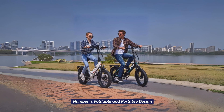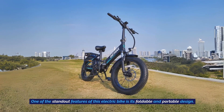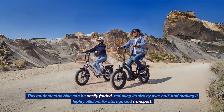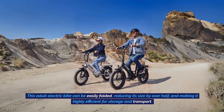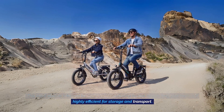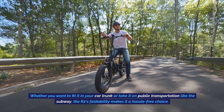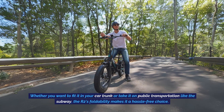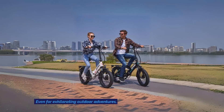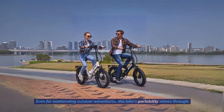3. Foldable and Portable Design. One of the standout features of this electric bike is its foldable and portable design. This adult electric bike can be easily folded, reducing its size by over half, making it highly efficient for storage and transport. Whether you want to fit it in your car trunk or take it on public transportation like the subway, the R2's foldability makes it a hassle-free choice — even for exhilarating outdoor adventures, this bike's portability shines through.